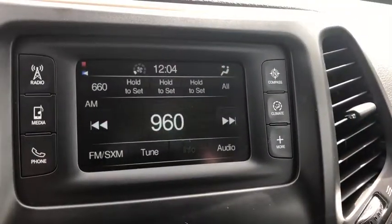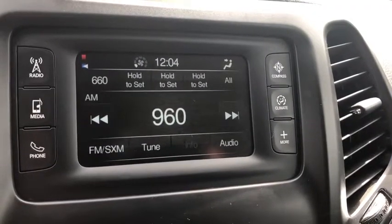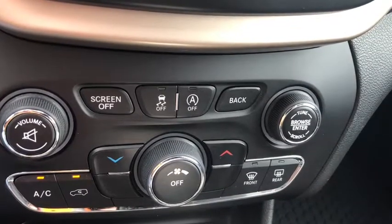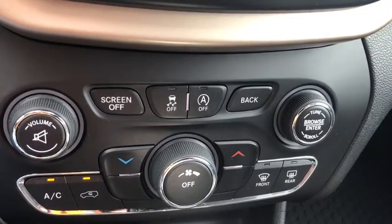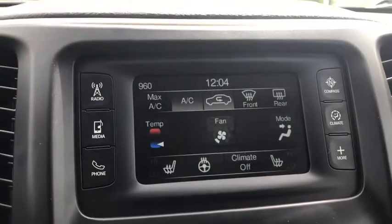The Cherokee comes with the Uconnect touchscreen, which you can access AM, FM, and satellite radio. Down below you have your climate control system. You may control it on the buttons down here, or by pressing this button you can do it on the Uconnect touchscreen as well.